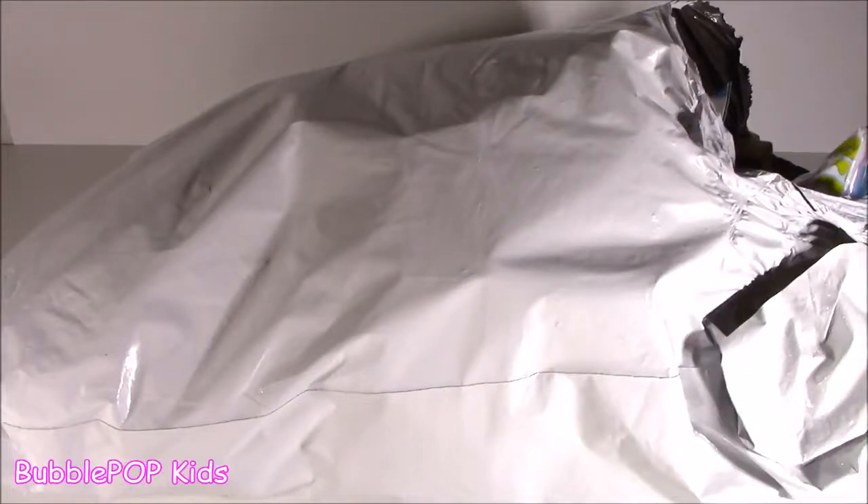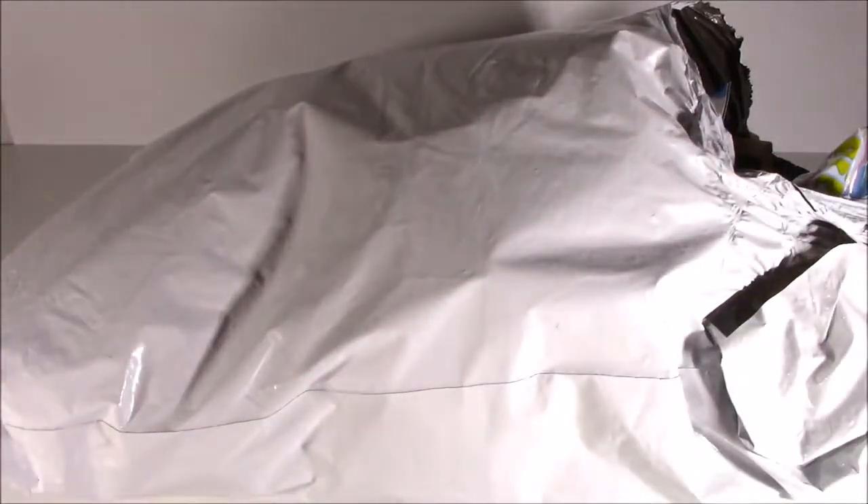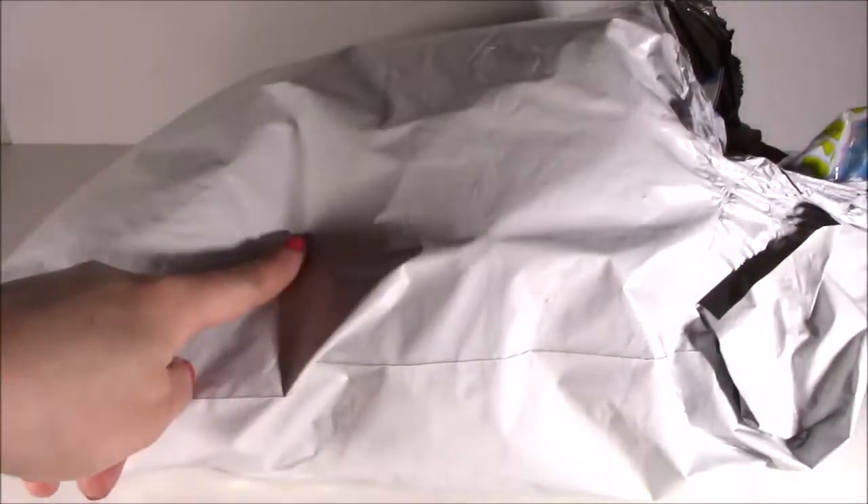Hey everybody, Bubble Pop Kids here! I hope you little bubble teens are in the mood for some squishies. I have a major package right here. Kind of feels like Christmas morning right now because I got a squishy package.